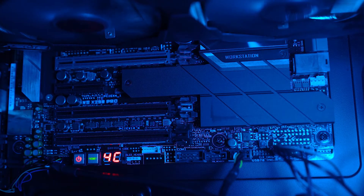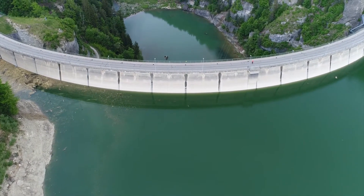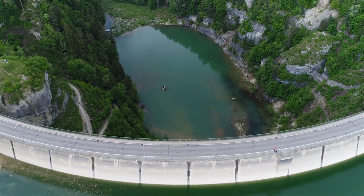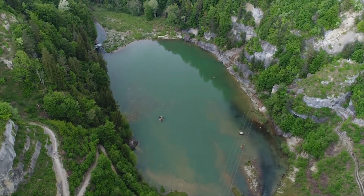The huge data centres that handle email traffic require a massive amount of water in order to cool their servers, as well as a vast quantity of energy to power them. US data centres used 660 billion gallons of water in 2020 just to generate electricity.